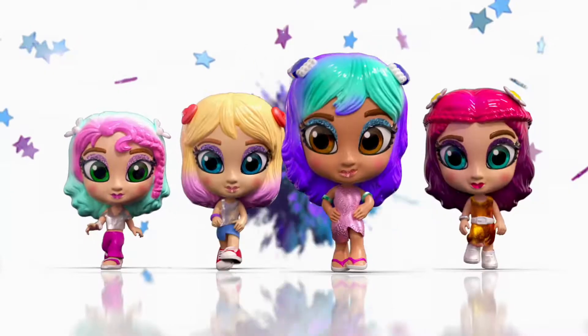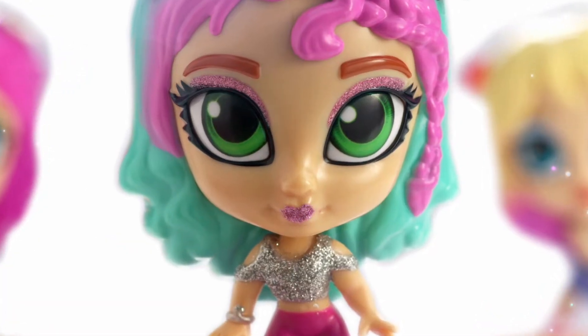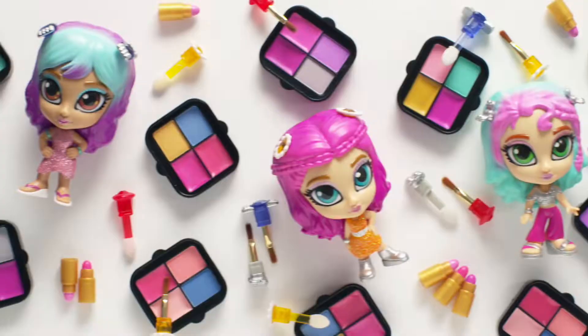Shimmer and Sparkle InstaGlam — secret glamour on the go. Glam your doll, reveal the sparkle and unlock the hidden makeup compact.